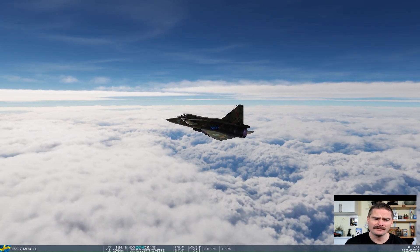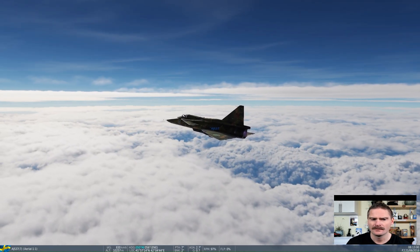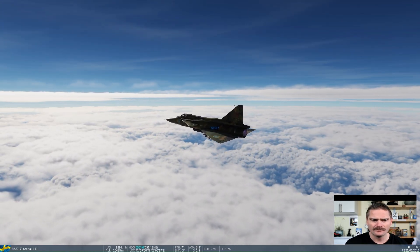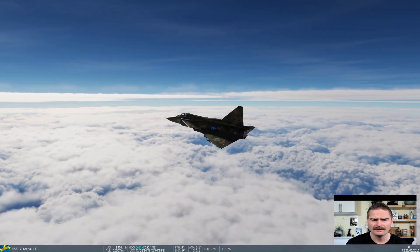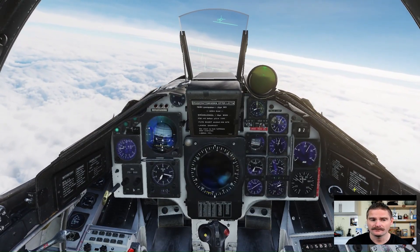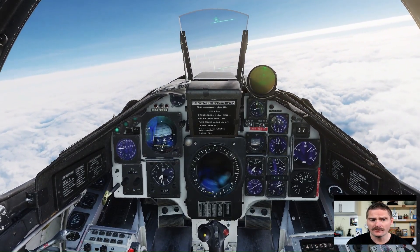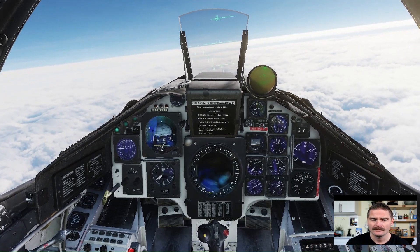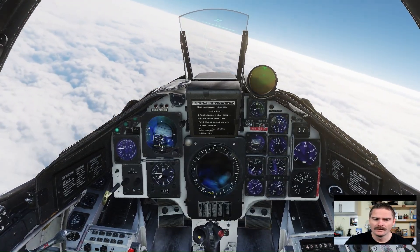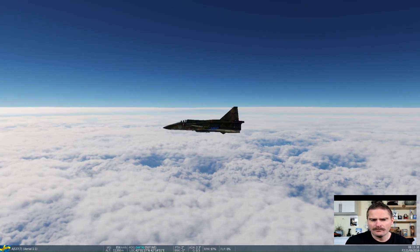There are some amazing images we're getting to see here above the clouds. At the speeds we have now, just a little movement of the control stick makes the airplane react very sensitively, so you have to be very careful. I'm looking at the speed instrument, waiting to reach Mach 1.4.